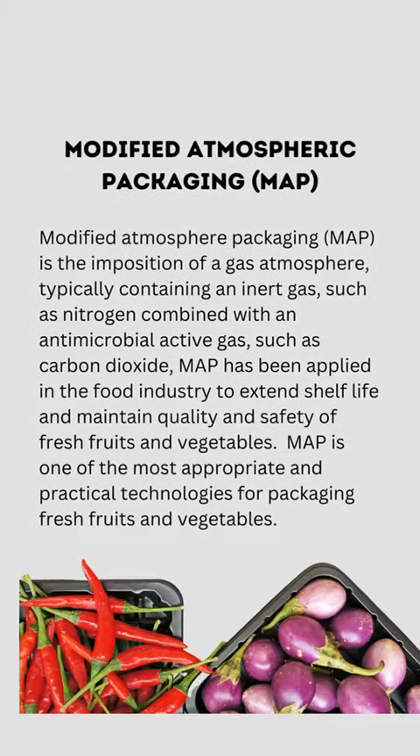Modified Atmosphere Packaging (MAP) is the imposition of a gas atmosphere, typically containing an inert gas such as nitrogen, combined with an antimicrobial active gas such as carbon dioxide. MAP has been applied in the food industry to extend shelf life and maintain the quality and safety of fresh fruits and vegetables. MAP is one of the most appropriate and practical technologies for packaging fresh fruits and vegetables.